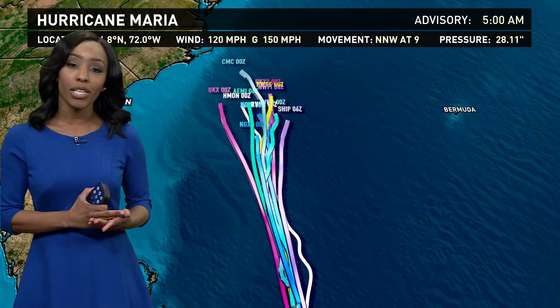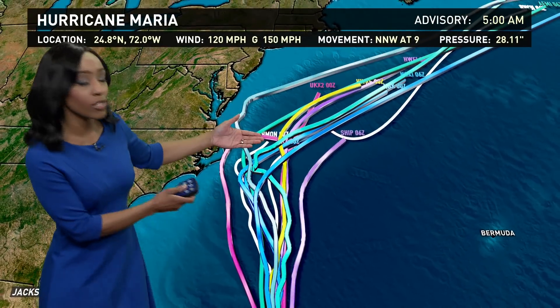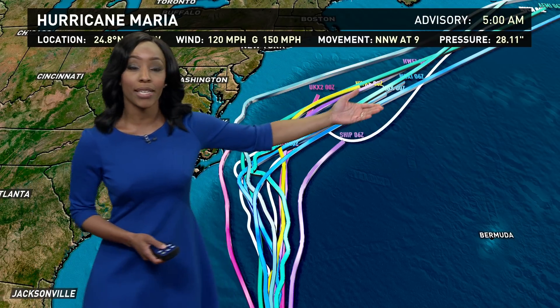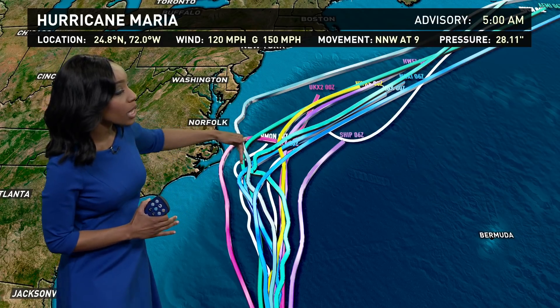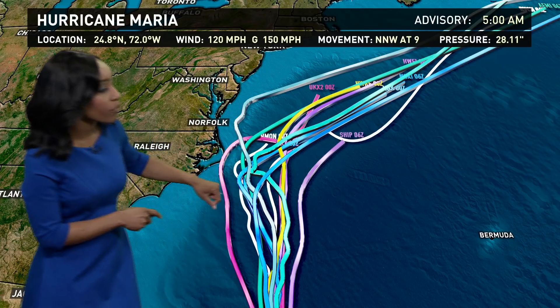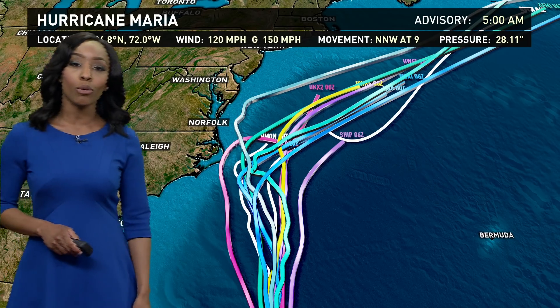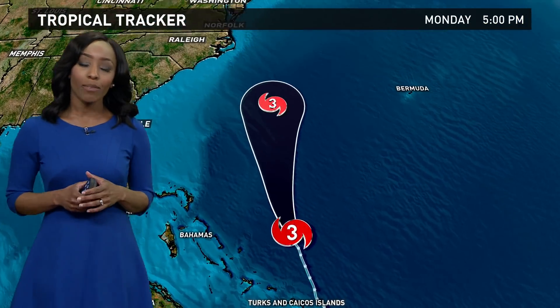I want to show you the computer models here because all of the models are pretty much in good agreement that it will track to the north and northwest, and then eventually to the north and east by Friday. Now how far this storm gets to the coastline — that's where the models differ just a little bit. You'll notice a couple of models taking it a little bit farther off the coastline. We've got one pink model here that takes it a little bit closer to the coastline. So that's going to be the big factor with Maria.